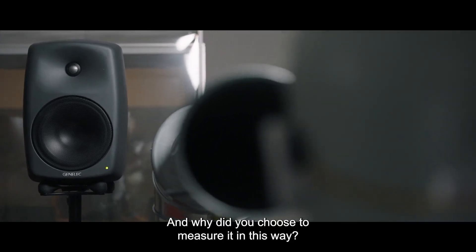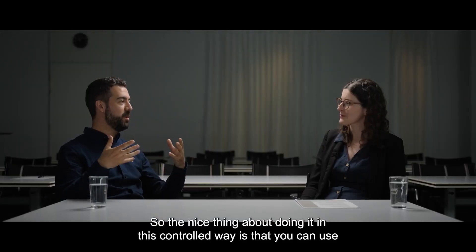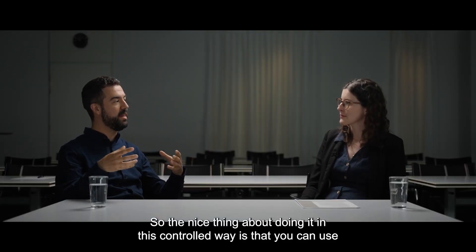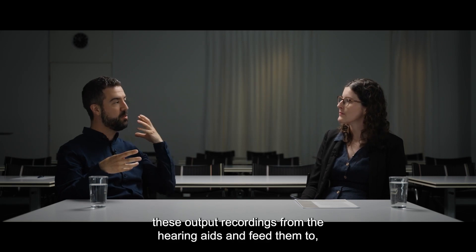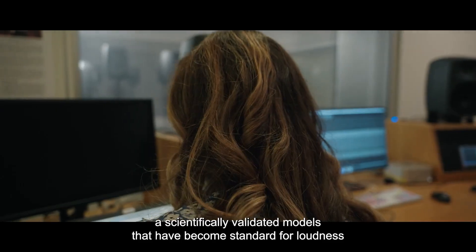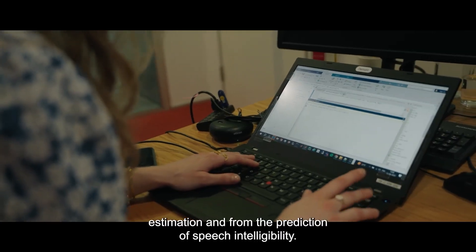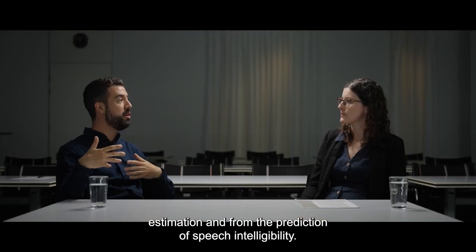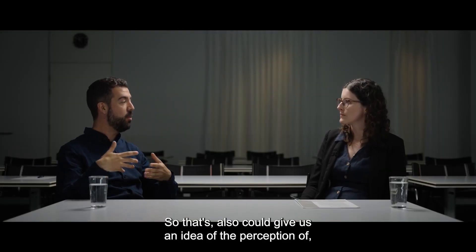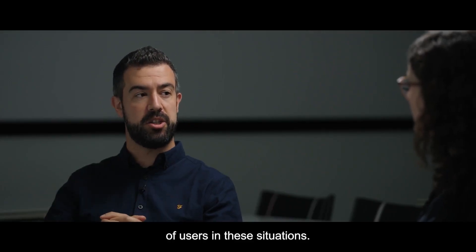And why did you choose to measure it in this way? It sounds very technical. The nice thing about doing it in this controlled way is that you can use these output recordings from the hearing aids and feed them to scientifically validated models that have become standard for loudness estimation and for the prediction of speech intelligibility. That also gives us an idea of the perception of users in these situations.